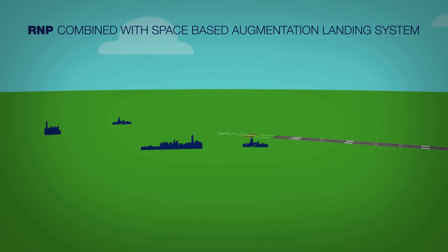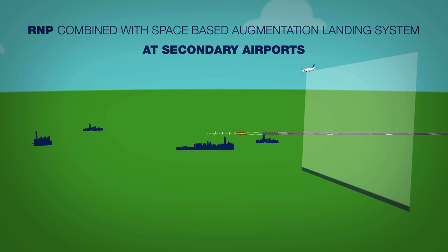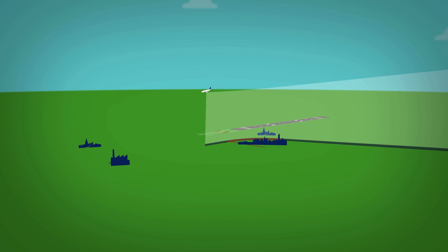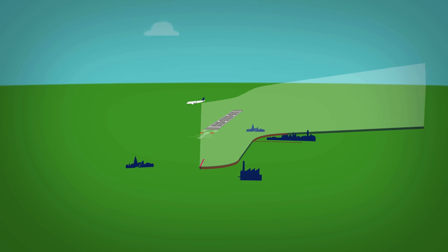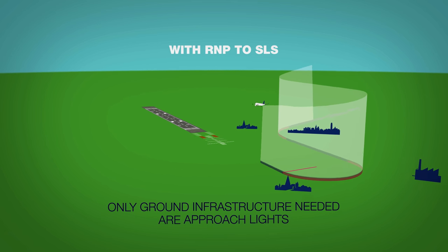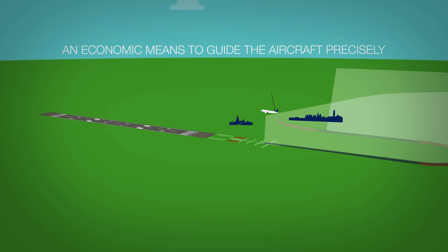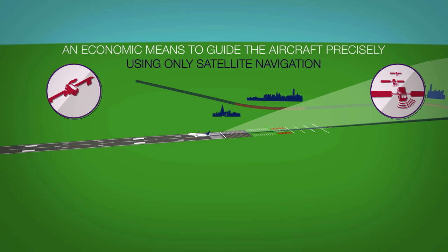Curved RNP combined with space-based augmentation landing system will become the choice of many secondary airports, which are typical destinations for business and regional flights. Often, these airports are only partially or not at all equipped with precision landing aids. With RNP to GLS, the only ground infrastructure needed are approach lights. It is an economic means to guide the aircraft precisely down to 200 feet using only satellite navigation.